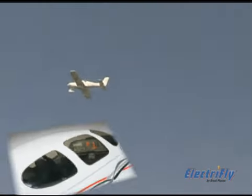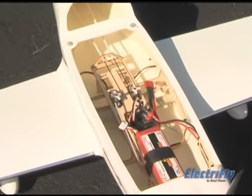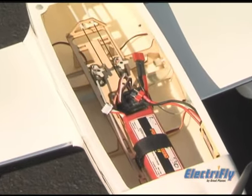Its elegance and accuracy continue in the cockpit. You'll find a detailed decal of a modern, high-tech instrument panel visible through the lightly tinted canopy. The canopy doubles as a removable hatch for quick access to your onboard battery and electronics.